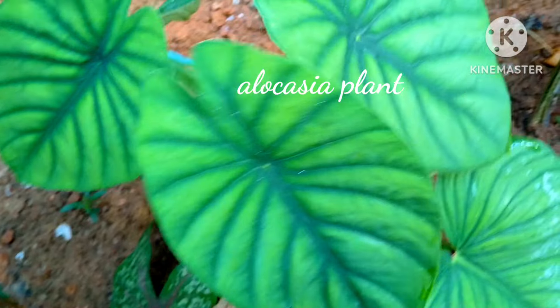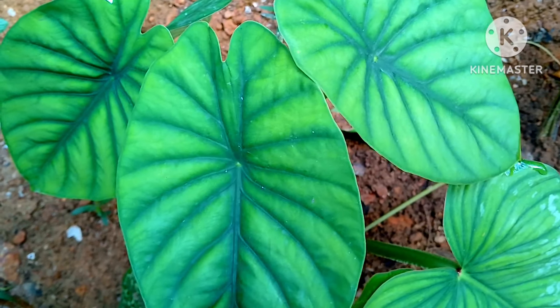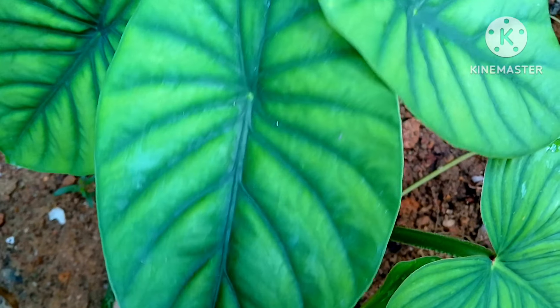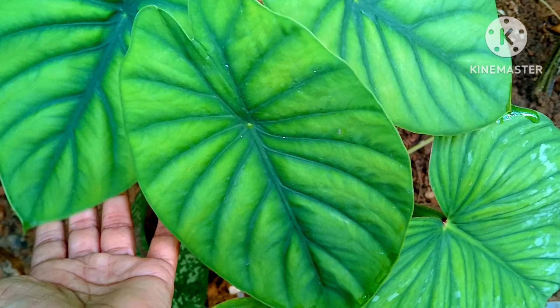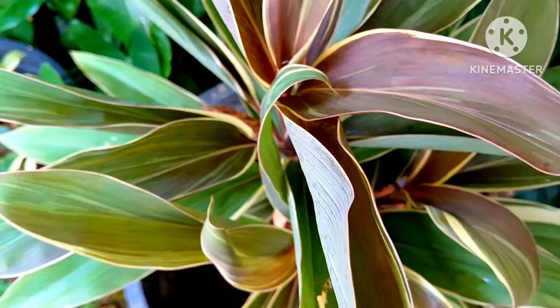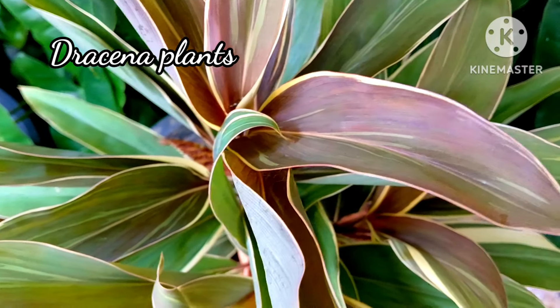This beautiful leafy plant belongs to the family of alocasia. They grow from bulbs, are very easy to maintain, low maintenance, and permanent. Look at the plant leaves — it's as if somebody has painted them, so beautiful and attractive.